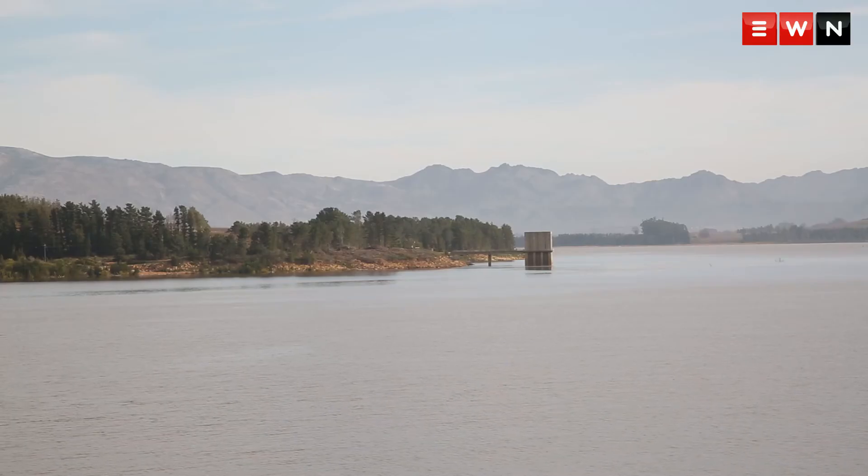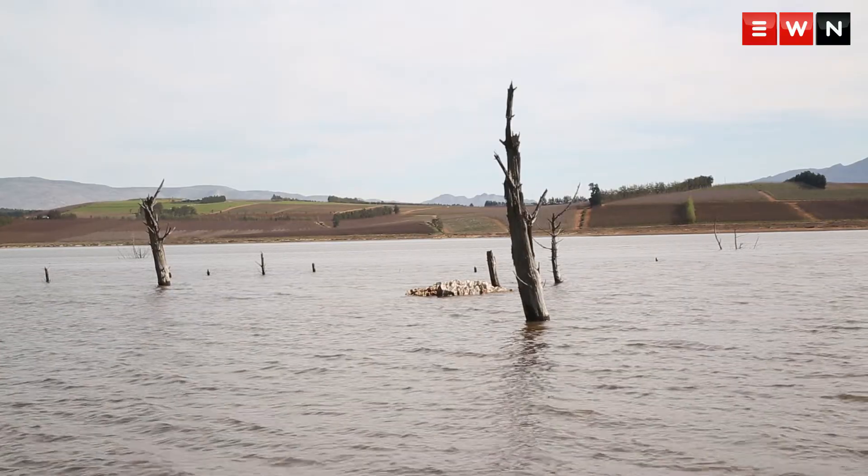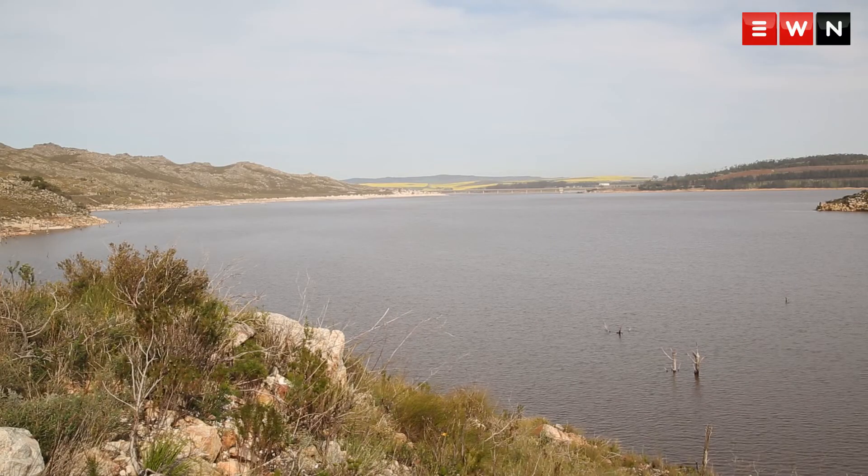We've been able to very successfully reduce our demand despite a growing population and economic activity, and there aren't many cities in the world that have been able to do so. We still want to encourage and commend people for using water wisely. We believe it will be a strong foundation to assist us in the event of any future urban shocks like the drought that we experienced.